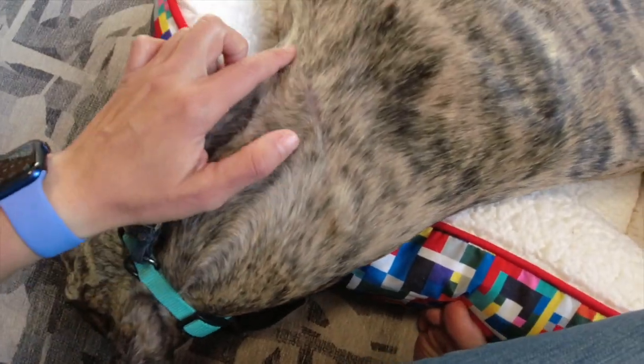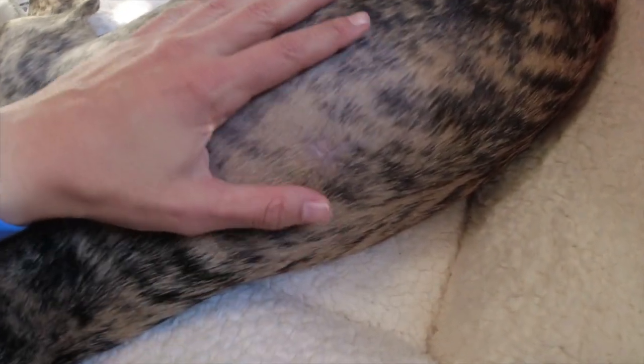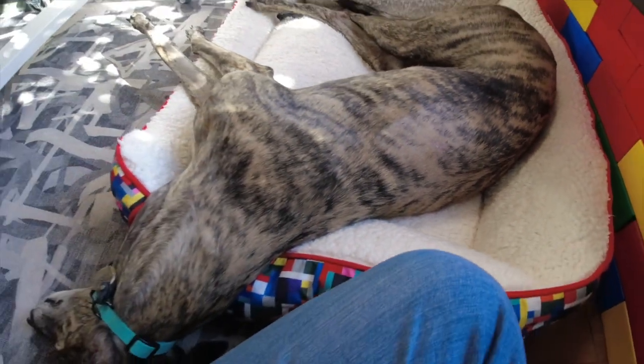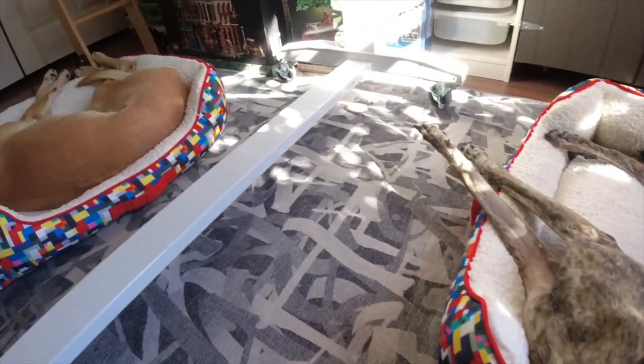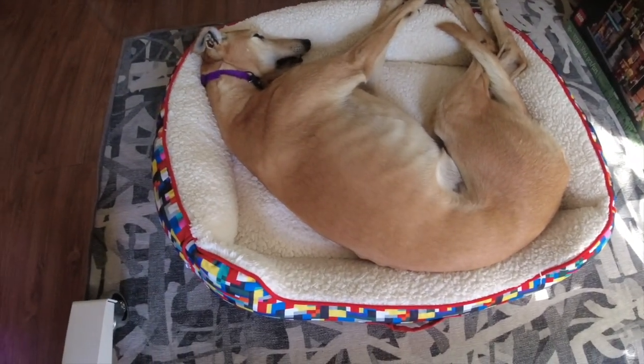Tosh did get her stitches removed a couple of days after we got back from the trip. My friend Stephanie, who is a certified vet tech, came over and removed the stitches for me — so nice that I didn't have to take Tosh anywhere. It was painless and easy, and the site is looking really good. Both of the cuts that Tosh got are looking great.